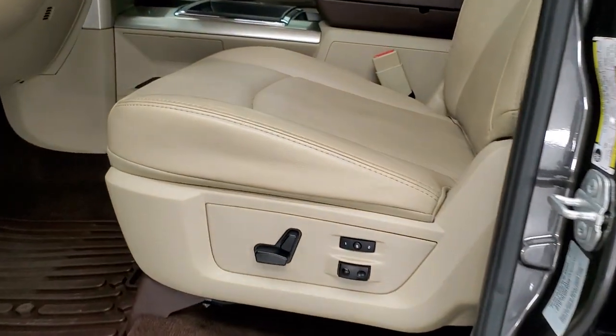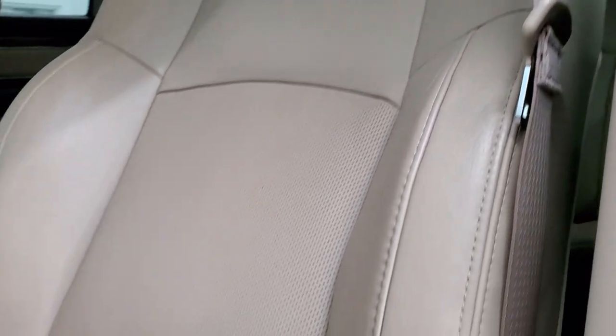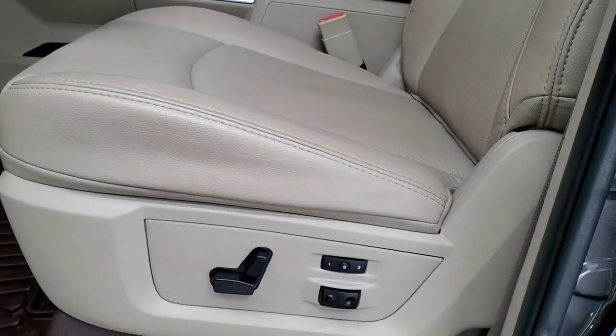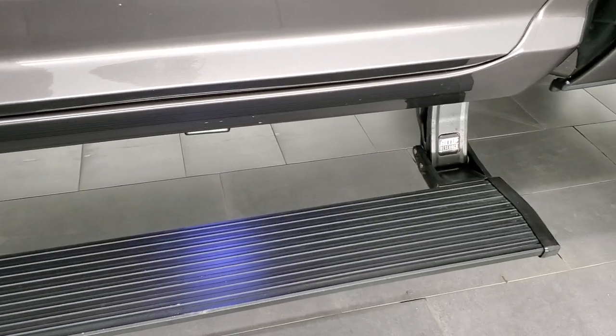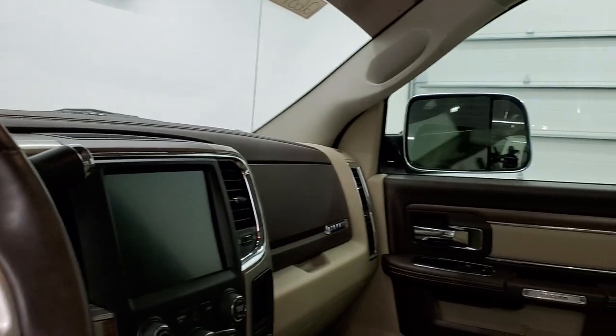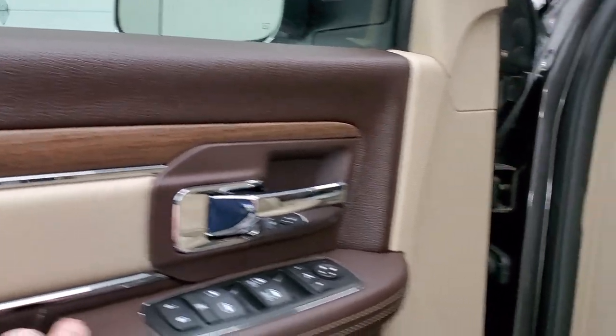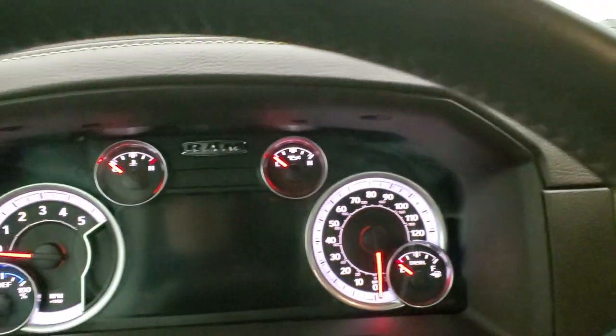Inside, the Laramie package gives you the tan leather interior and this interior is just as nice as the exterior. You get the Laramie embossed backrest — no rips or tears on the seats, very little wear. It does have a memory driver seat, factory all-weather floor mats. You can see those power running boards — they're Amp Research, really the only name in power running boards, and they're in nice condition. You get power windows, power locks, power mirrors, and these mirrors do power fold in. You also get the wood grain trim and the light tan leather insert.